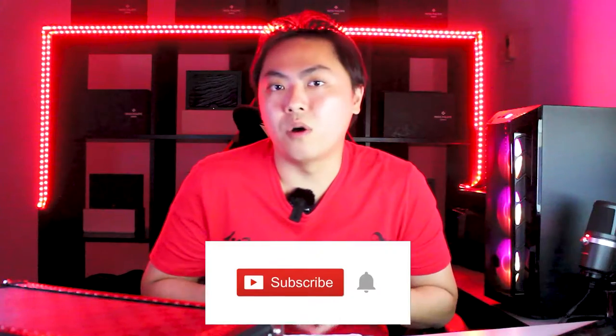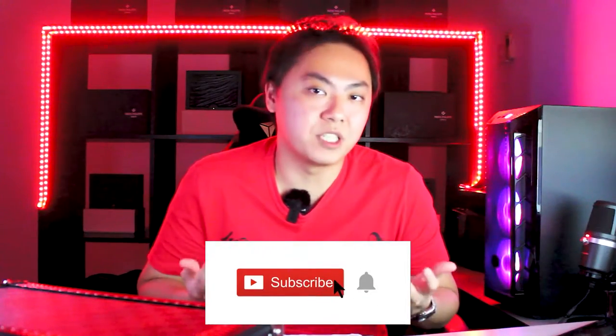Before we move on, remember to support the channel by subscribing. What I'm doing today is sharing something very personal, so I hope you guys will appreciate it. By subscribing, it lets me know to continue making videos for you guys. Also, before we start talking about my purchase history, if you want to know the different tiers of spending you need at the AD, here's a rough guide from a video I've made previously. Or if you want tips and advice for choosing an AD, look up that video before buying your first watch from the AD.